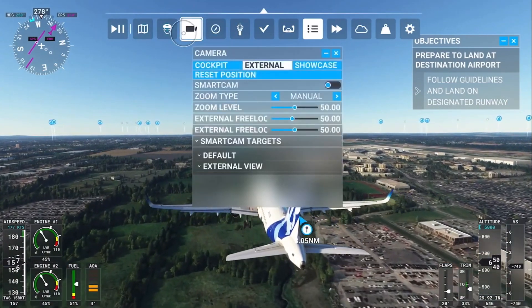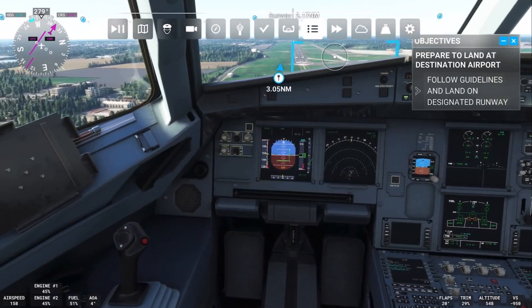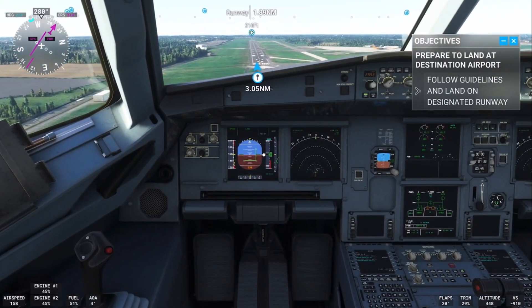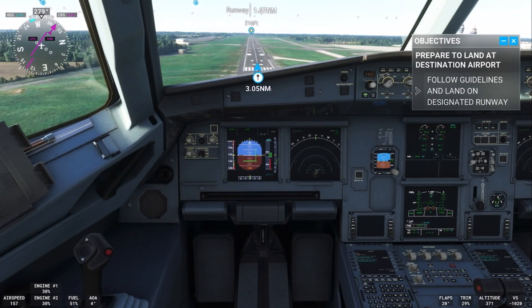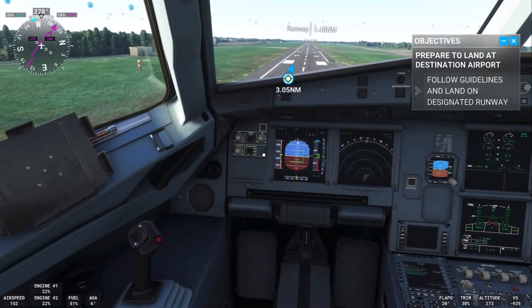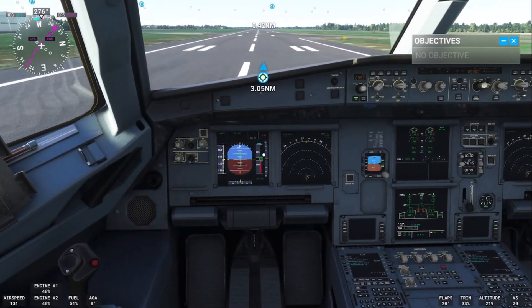500 feet. Let's go to a cockpit view as we come in — 400, 300. Here we go, we're just coming in now to land. 200. Hello Dublin! Hello Dublin, how are you? It's good to be back.